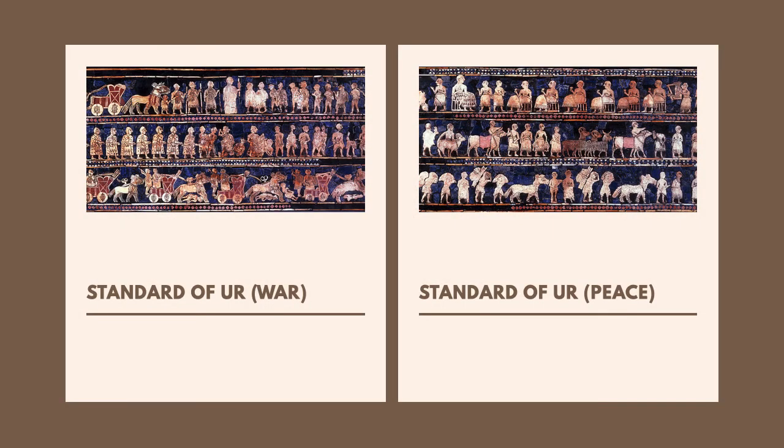The Standard of Ur is a mysterious object discovered in southern Iraq in the 19th century. Although it is called a standard, its true use is unknown. It was clearly important in ritual use, as it was discovered in an area believed to be a royal graveyard, and historians have determined it was made around 2600 BCE. It is decorated with mosaics made of lapis lazuli, red limestone, and shells — costly materials indicating it was used only by the upper members of society. One side features a battle while the other shows a victory feast, with the king as the largest and most important figure on both sides.